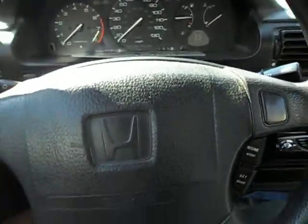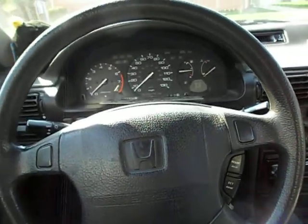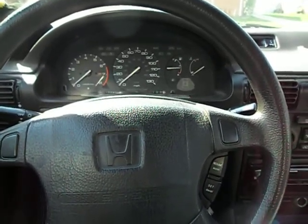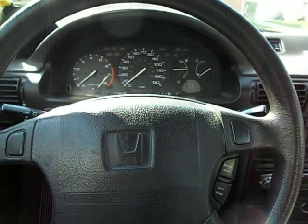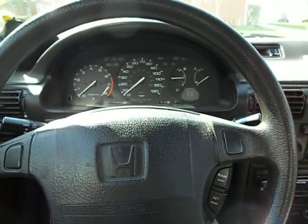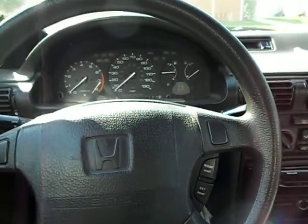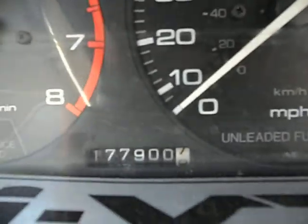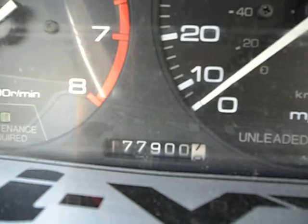All right, this is March 21st, maybe about almost four o'clock in the afternoon. A couple of people interested in this CB wanted to see interior pics, so here's the mileage — currently 177,900.